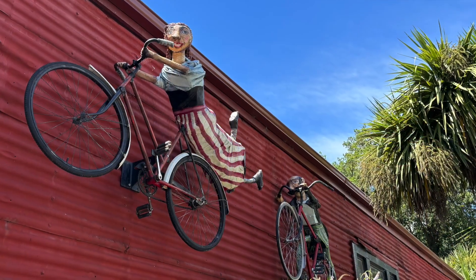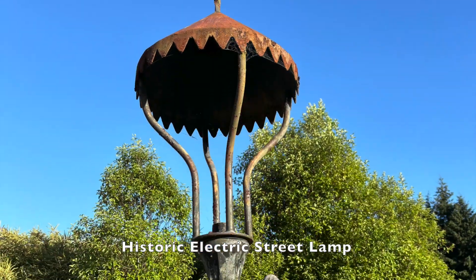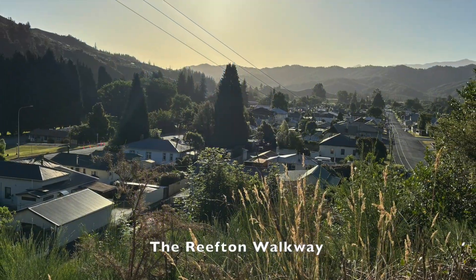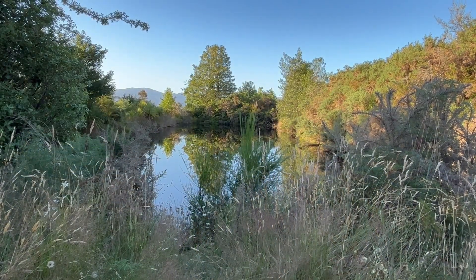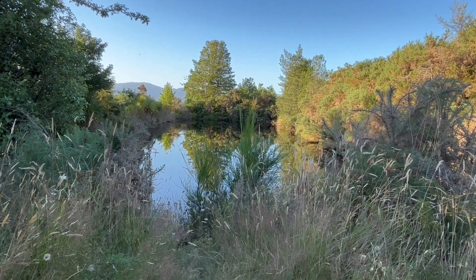Reefden is very proud of its past and you can't escape the history that's behind this little town — gold mining, coal mining, and of course being the first town in Australasia to have public electricity. Just exploring the town you get this real sense of its history, the historic buildings and the friendly people.